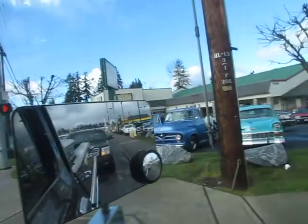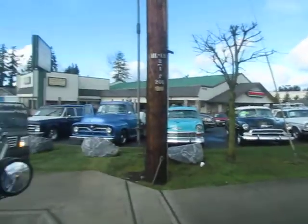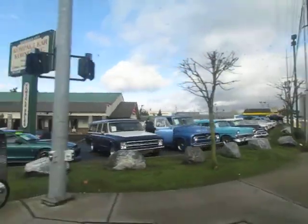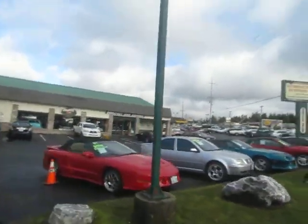So, here we go. Off to the right here is our collector car store. Made a good selection of stuff. Been here 42 years selling hot rods and lifted trucks.